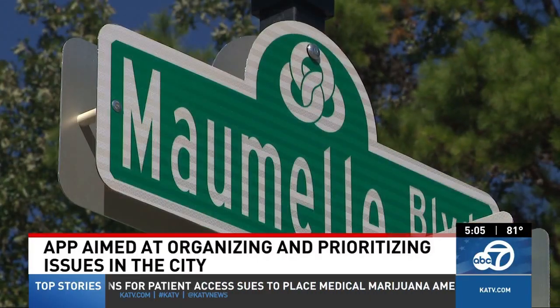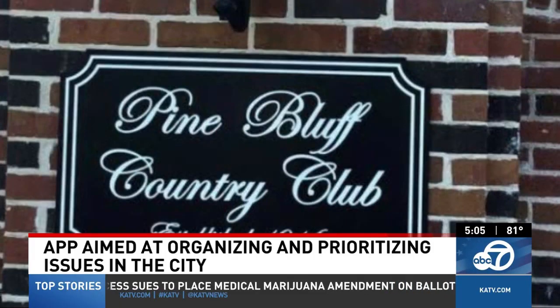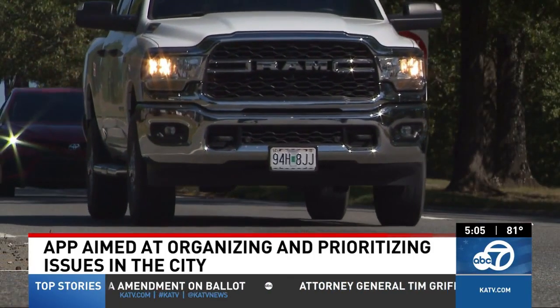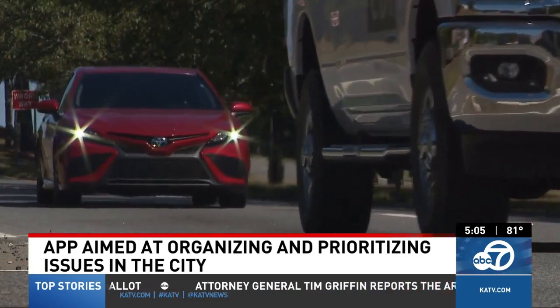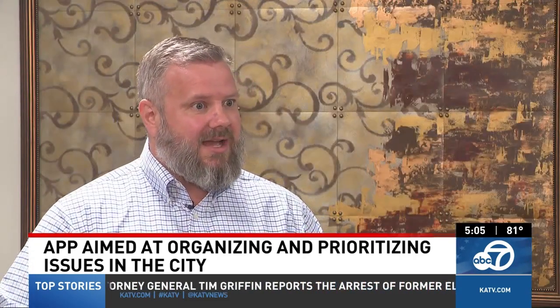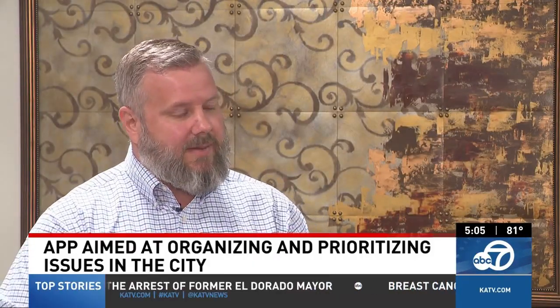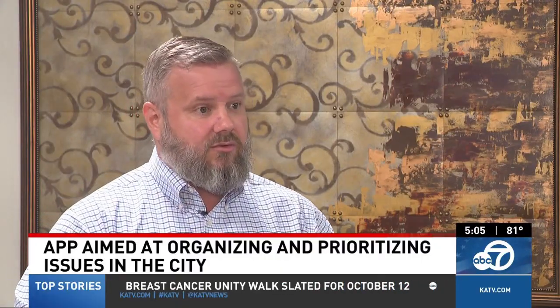Currently, two other cities in the state use this app: Pine Bluff and Fayetteville. He says for a smaller city, it works well to give residents a better quality of life. Smaller or mid-sized cities in Arkansas are just going to get swamped with the feature, so it's very basic but it can be expanded. The mayor says the value is great and he'd recommend it to other cities.